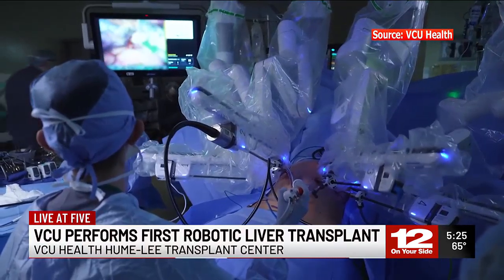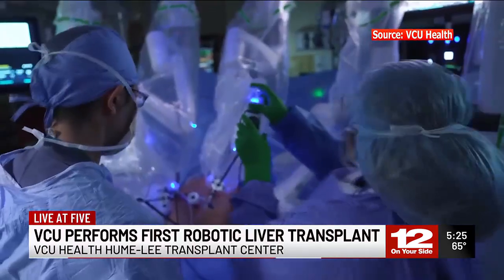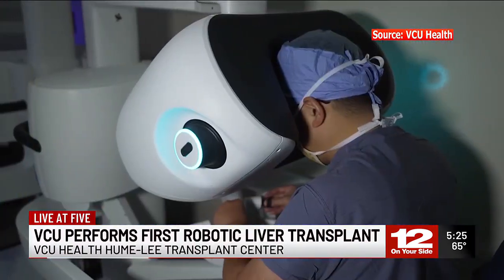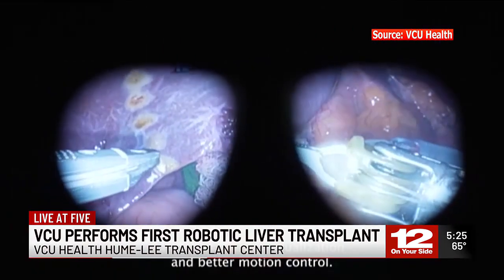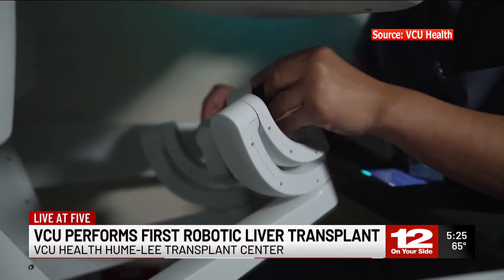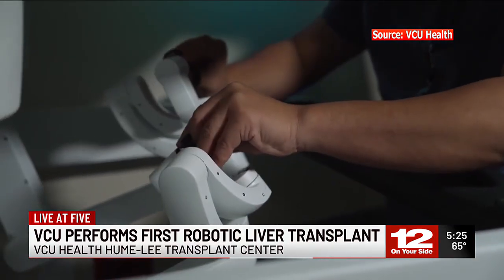Many centers across the country use robots to perform kidney transplants, but VCU Health Humley Transplant Center remains the only center in the country to use one for a liver. Dr. Lee used a DaVinci 5 robot system to assist him during the procedure. It provides sharper visualization, magnifying ten times more than the human eye, better motion control, and it doesn't tremor. The robotic surgery can safely and effectively manage the most delicate, complex aspects of the liver transplant, such as dissecting the diseased liver, controlling bleeding, and connecting the small vessels.